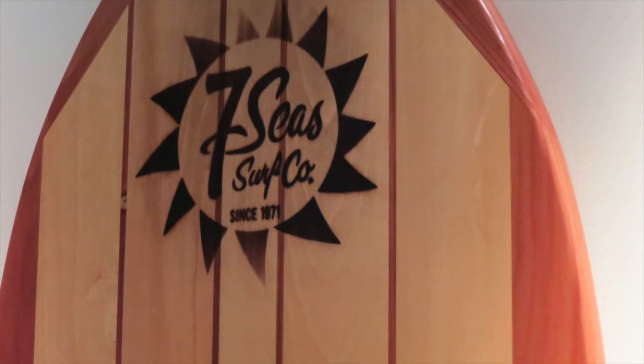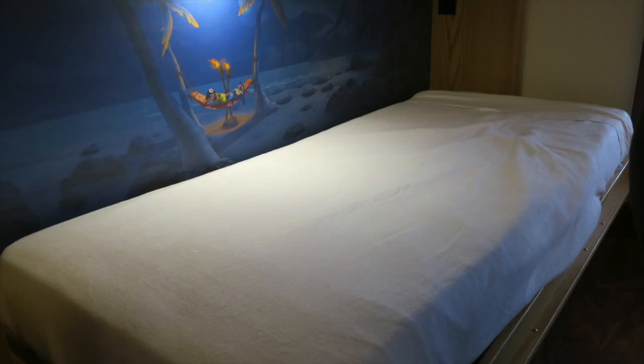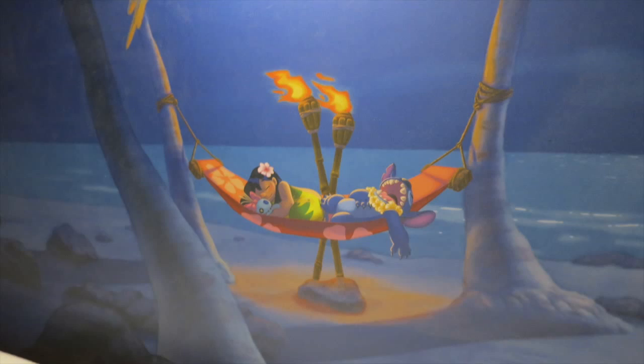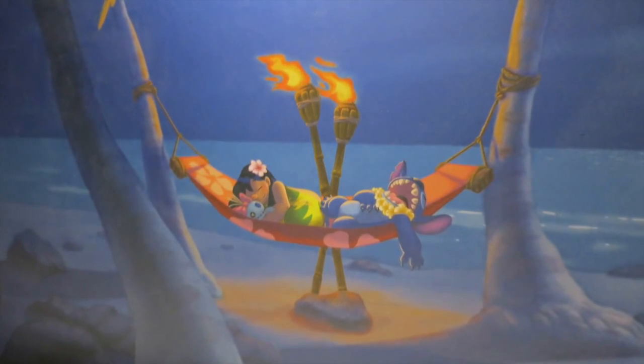But if you look closer, you can see the Seven Seas Surf Company is the branding shown in the center — that is the kind of detail I love about these bungalows and that you will find all throughout. The third person in this room would sleep on a single size pullout that also has artwork, like the one in the living room, but in here it's of Lilo and Stitch sleeping on the beach.